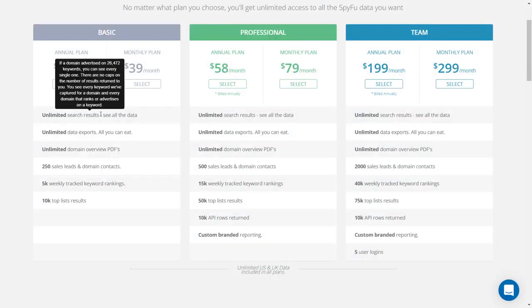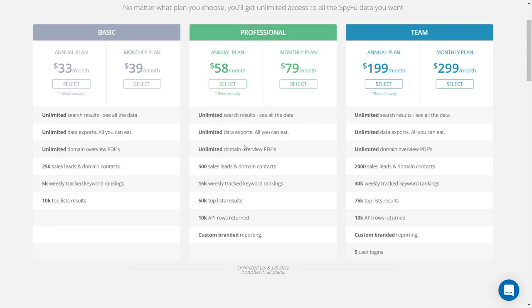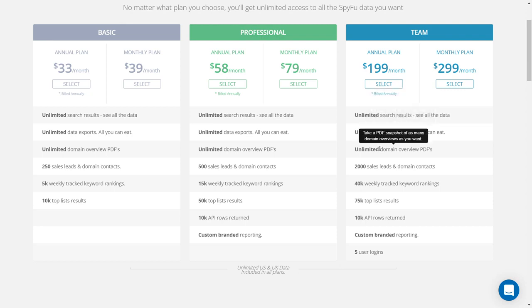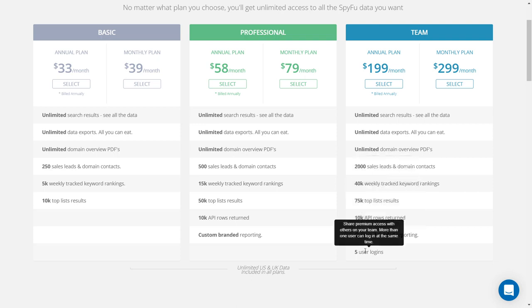The Professional plan includes: unlimited data export, unlimited PDF domain previews, 250 sales and domain contacts, 5,000 keyword rankings tracked weekly, and a top 10,000 results list. A higher-tier plan offers: unlimited data export, 500 domain sales contacts, 15,000 weekly keyword rankings, 50,000 top results lists, 10,000 API paths returned, and individual branding. The Team plan includes: unlimited search results, unlimited data export, 2,000 sales and field contacts, 40,000 tracked keyword rankings per week, 75,000 top results lists, 10,000 API pass returns, individual branding, and 5 user entries.